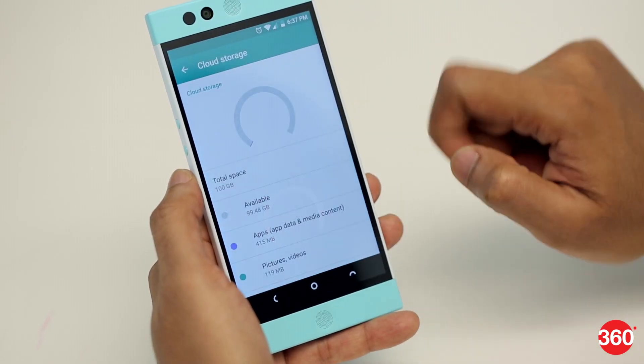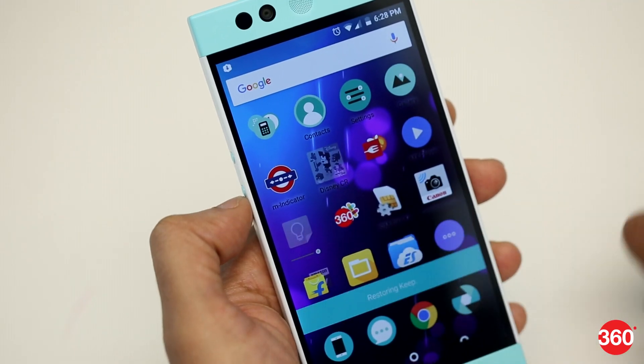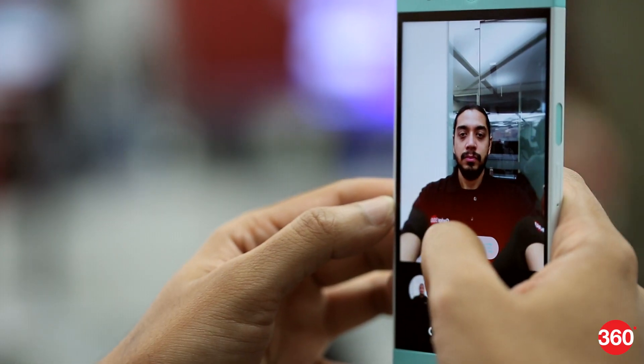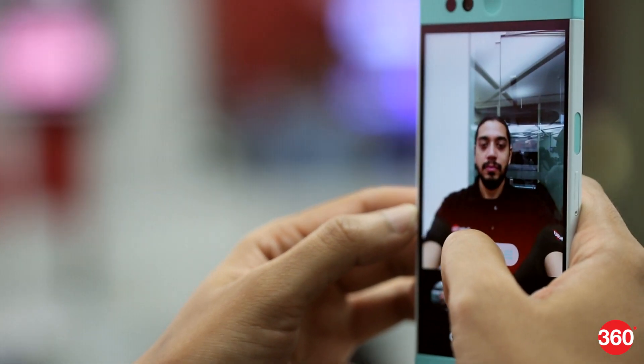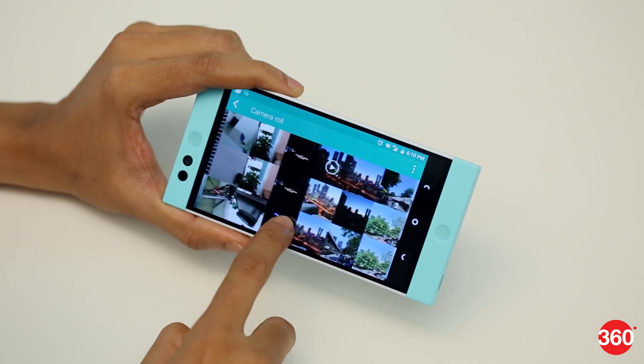This is where things get interesting. NextBit's smart storage system automatically archives unused apps and photos to the cloud, leaving you with ghost apps and low-resolution photos on your phone. These can be restored at any time, and this happens as soon as you begin filling the local storage with data. Videos are currently not archived, and neither are photos that aren't in your camera folder.